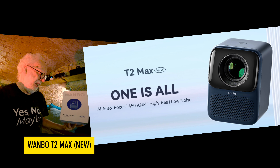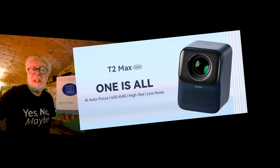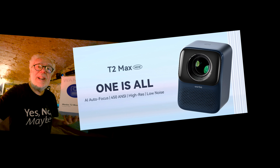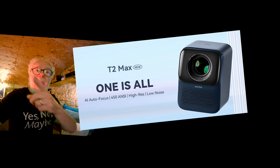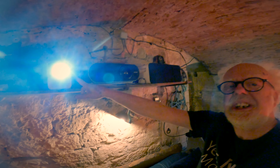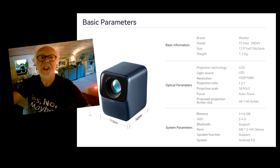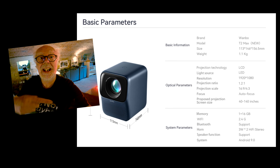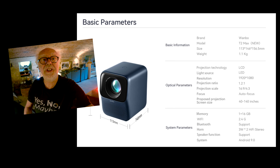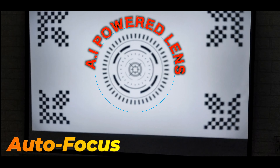I would quite like a new projector — an LCD projector using the latest technology, maybe higher resolution, higher contrast, and built-in audio. So a company called Wanbo sent me this tiny projector they're calling the Wanbo T2 Max. It just looks like something you would put on a desk for a PowerPoint presentation. How wrong was I.